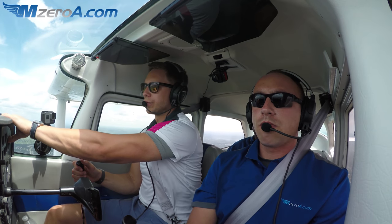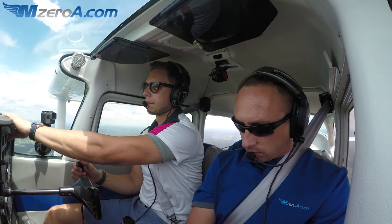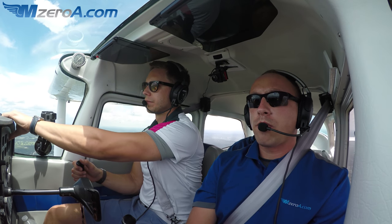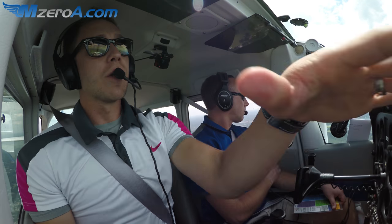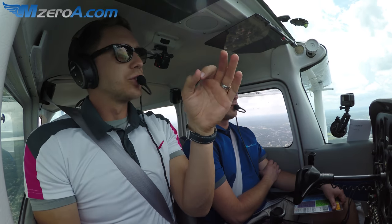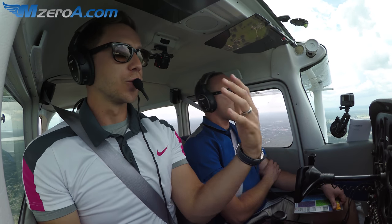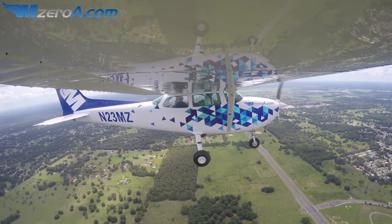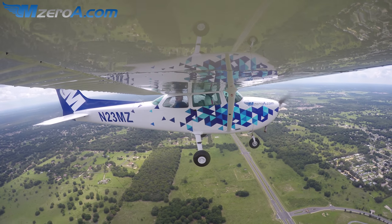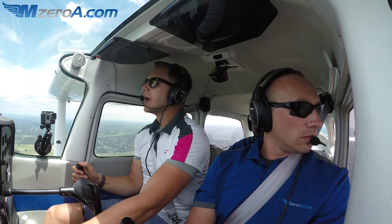Ocala Tower, 23 Mike Zulu is five miles. 23 Mike Zulu, runway 36, cleared to land, wind 360 at 6. Runway 36, cleared to land — thank you, 23 Mike Zulu. Notice he gave us the winds. I'm only required to read back the important stuff — the specific runway and the cleared-to-land verbiage. I appreciate him giving the winds, but it's not necessary to read them back.